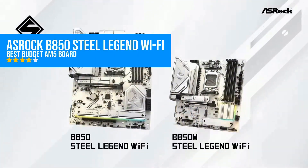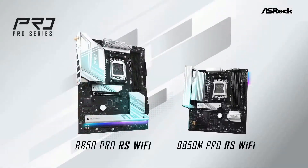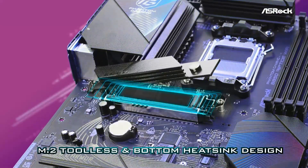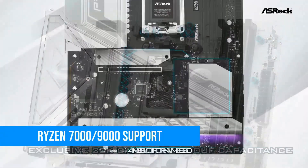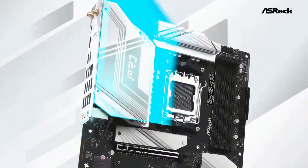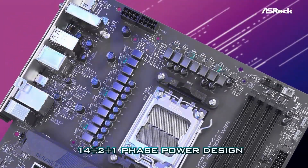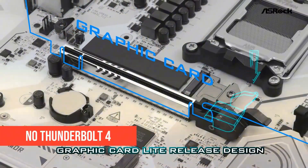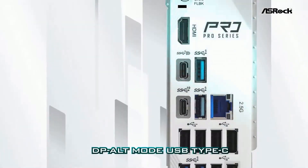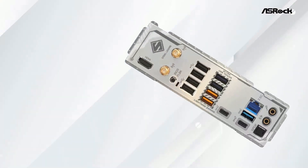Let's kick things off with a surprise contender. The ASRock B850 Steel Legend Wi-Fi is proof that you don't need to throw half your budget at a motherboard just to stay current. It supports AMD's Ryzen 7000 and 9000 series chips, rocks full PCIe 5.0 support for both GPU and SSDs, and even includes Wi-Fi 7 out of the box. It's a budget board — you're not getting premium VRMs or Thunderbolt 4 — but you are getting an incredibly functional AM5 board that can run a Ryzen 7800X 3D or even a 9900X without flinching.